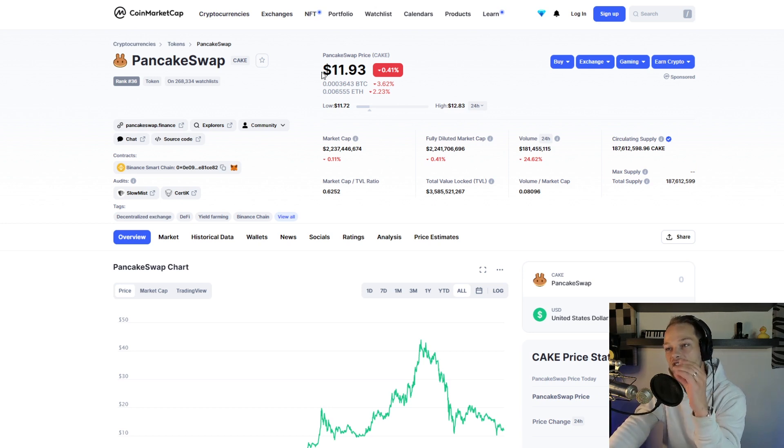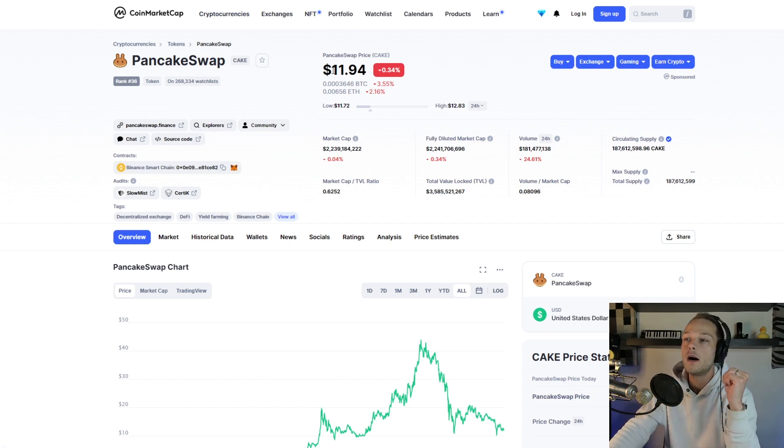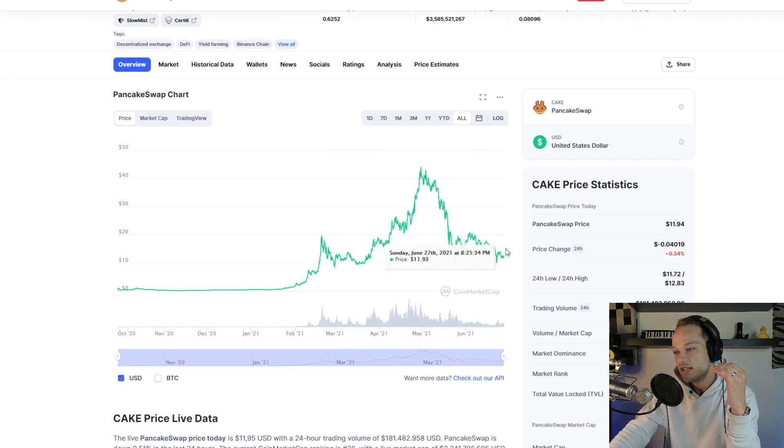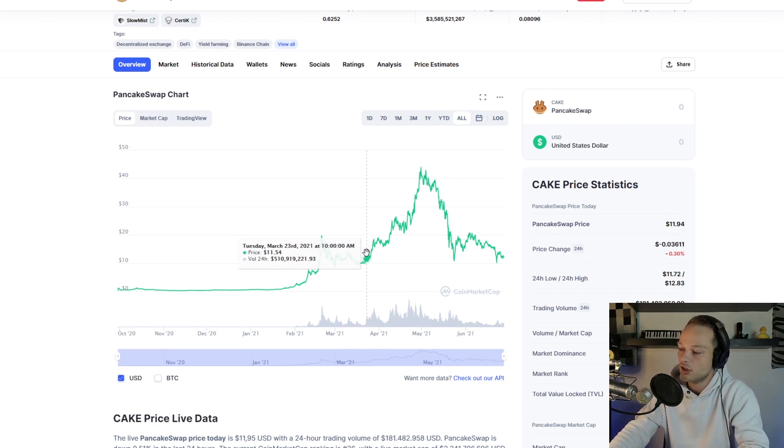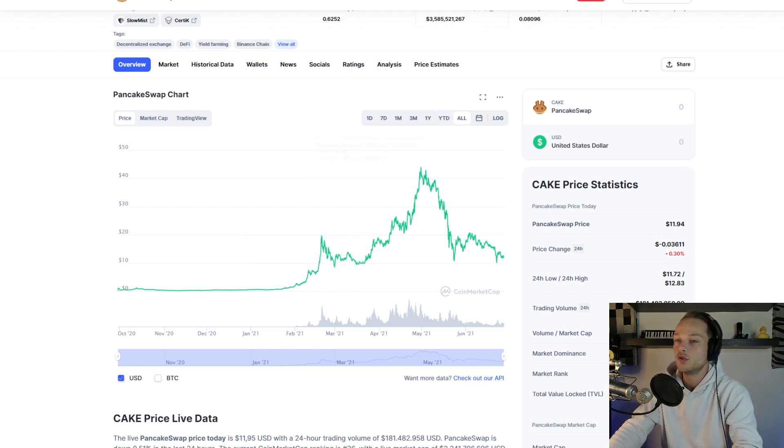So let's assume Cake is going to be $100 one day. What am I doing right now? First of all, I'm buying a lot of Cake because it's so cheap right now — sitting at $11 — and the last time it was at $11 was all the way back in March. That's already a couple of months ago, and I think it will go back up.